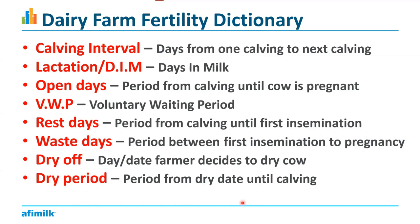Going a level down, there's another term called open days. Open days is the period from when the cow has calved until she is pregnant. The longer the open days, the more money the cow is costing the farmer. We'll talk about this and show an example as we go through the presentation.